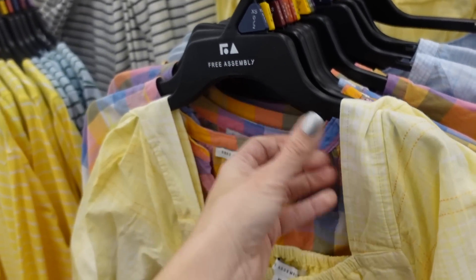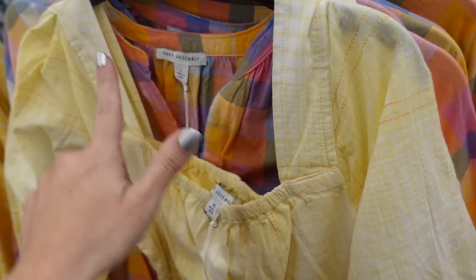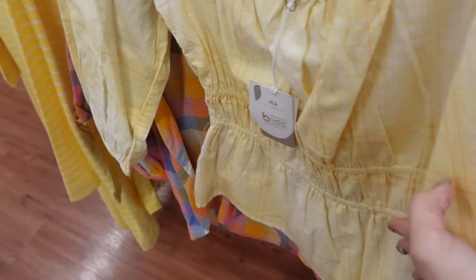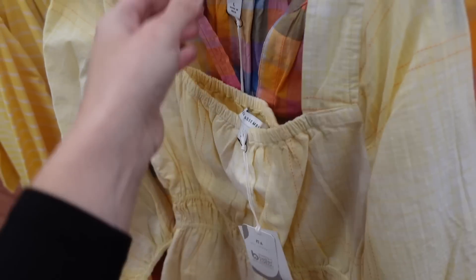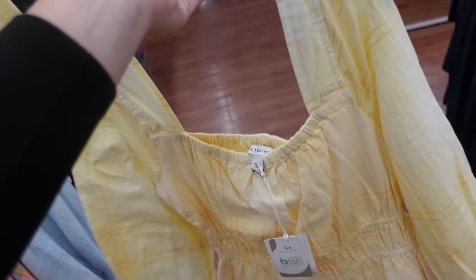New square neck top from Free Assembly — nice lightweight material, square neckline with smocking at the waist, three-quarter sleeve, squared back, and this one is $24.